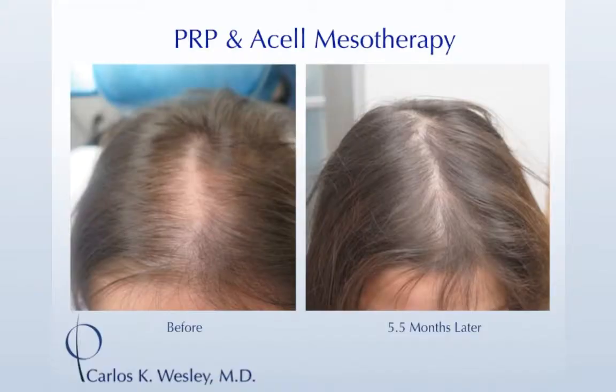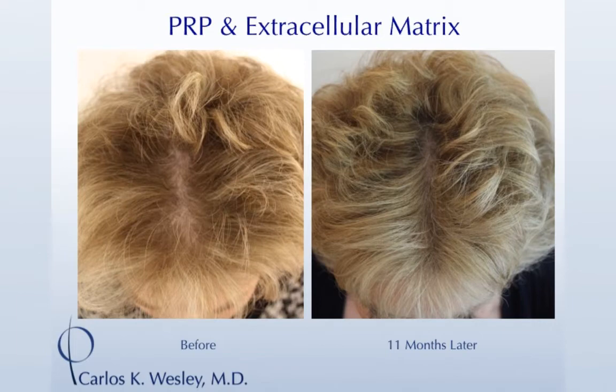Here are a couple of examples. This patient was 28 — she wasn't bald, she just had a lot of miniaturized hairs. After a PRP series she went from looking like that to looking like that. Here's another patient before and after, and I'll run through a whole host of different images.